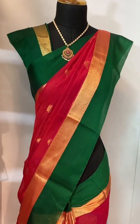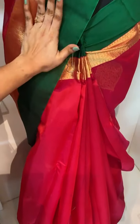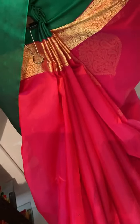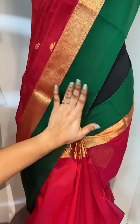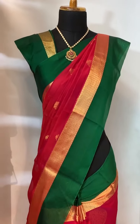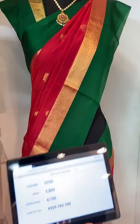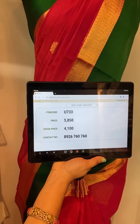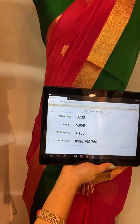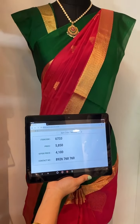Here we have one more saree in this collection — Coimbatore Sico sarees. See this saree, which is in pink and green color combination ladies, looking very elegant. All over the body comes up with golden zari booties. The border is contrast plain along with the khadi border. This saree is paired up with contrast plain blouse with border. Item code U733, actual price 5850, offer price 4100 rupees. WhatsApp 8926760760.